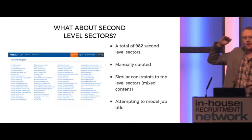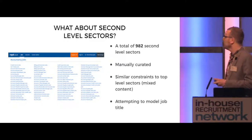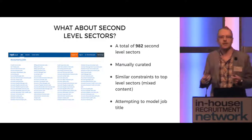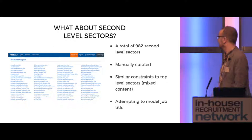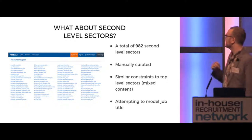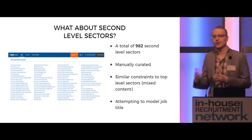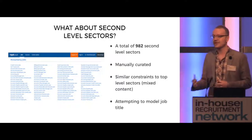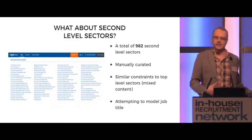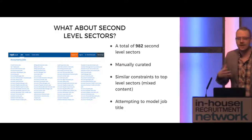We've talked about those 38 sectors, but how about the layer beneath that? If you click onto a sector on re.co.uk currently, you'll see a list of sub-sectors — more or less the job titles we define that sit underneath that overarching sector. If you thought 38 was quite a significant number, there are a total of 982 second-level sectors, and again all of these are manually curated. So it becomes up to human decision to create these and keep them up to date, because as we all know, job titles can change very significantly over the course of even just a year.